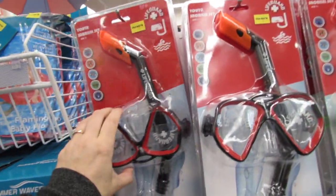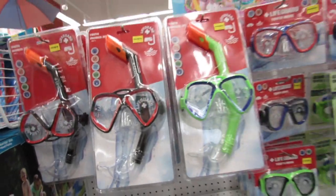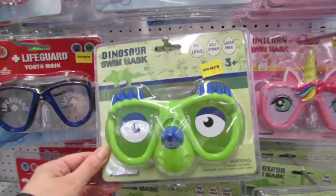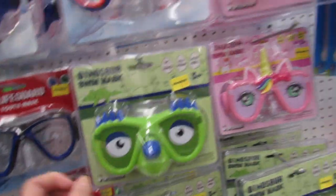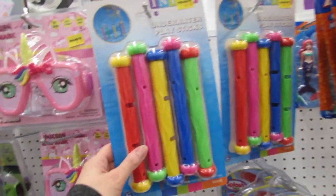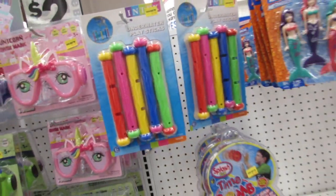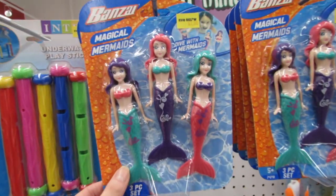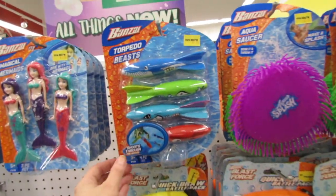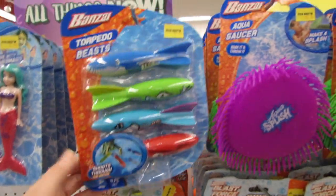A youth snorkel set for $5 — that's a really nice deal. These are so cute for ages three and up: the cute dino swim mask, the unicorn swim mask. The underwater diving sticks — the mermaids — are $3. $3 diving sticks and $3.50 torpedoes.